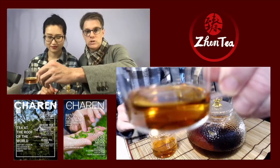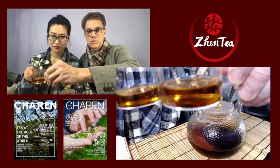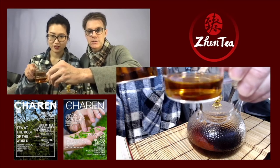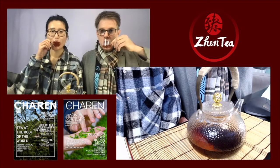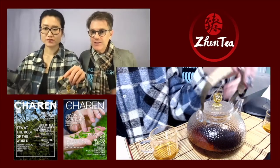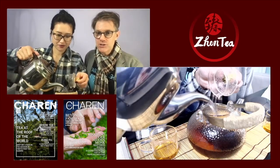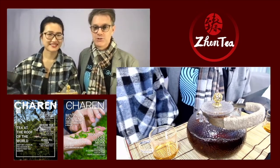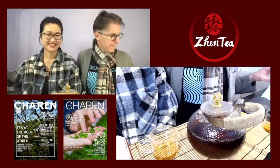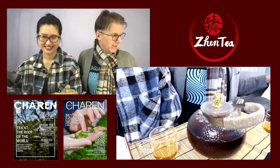Let's head over to the brew camp — look at this gorgeous bright liquor! Jiggle jiggle back and forth — cheers everyone! Now we can see a better representation of the liquor color. I'm going to head over to the tea book.